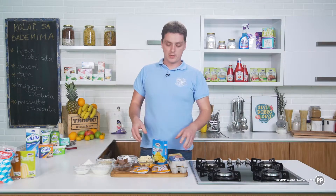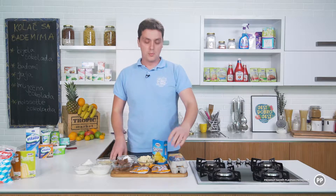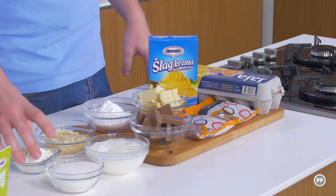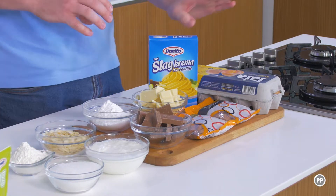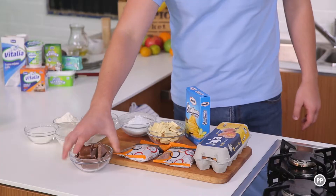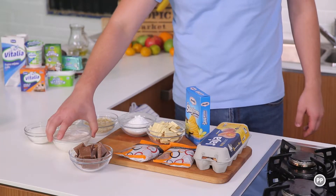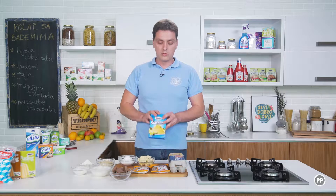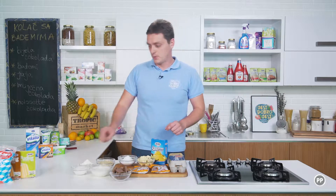Vratio sam se iz tropika, ovdje su mi sve potrebne namirnice. Za biskvit bit će potrebno bademi, šećer u prahu, kristalni šećer, malo brašna i tri bjelanjka. Pored toga, stavit ću tamnu čokoladu za ganaš, malo sjeckanih badema, napravit ću jednu kremu od vanilije i jednu kremu od bijele čokolade. Pa mogu da počnem.